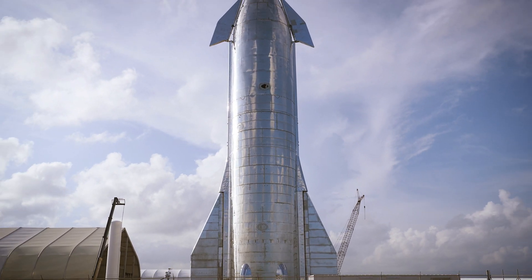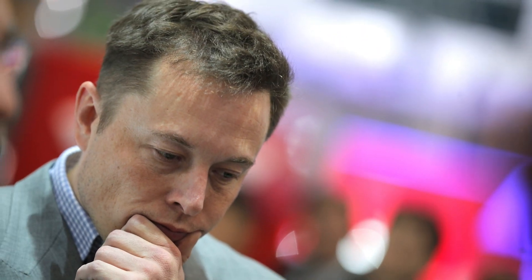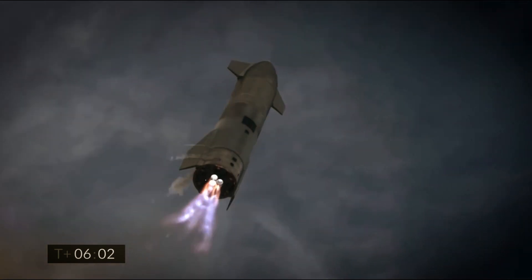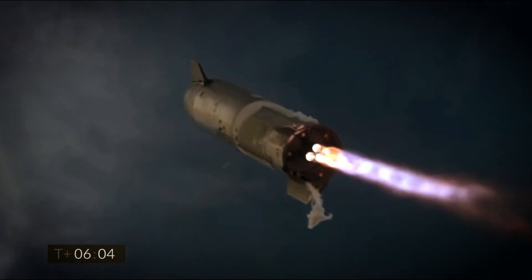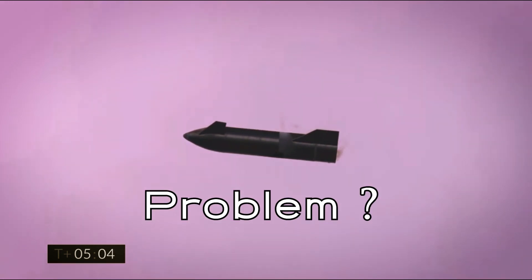The SpaceX Starship might be the most impactful spacecraft of the 21st century. But there's one big design flaw with the Starship, and Elon Musk is having a hard time fixing it. SpaceX is facing a heat shield testing problem. The Starship requires the heat shield to withstand its belly flops into the Earth's atmosphere, but unfortunately the same belly flops are destroying the heat shield. Could there be a solution?